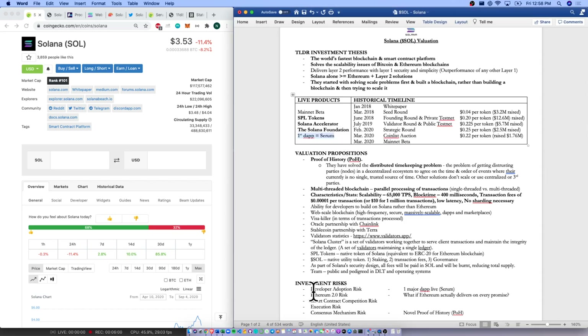Back to our qualitative analysis: they do have an Oracle partnership with Chainlink — that's wonderful. They have a stablecoin partnership with Terra. You and I can go and create SPL tokens and create any dApp we want. We can use the SOL token, which is the native utility token, for staking, transaction fees, and governance as well. The team is very public and very pedigreed in DLT and operating systems, which gives a lot of confidence in their execution.